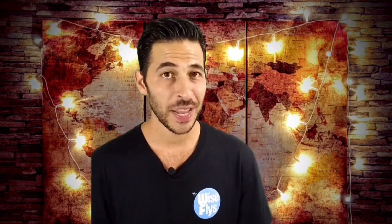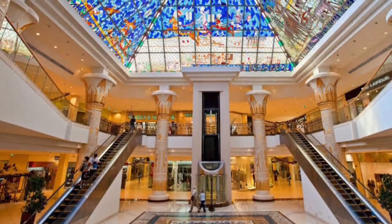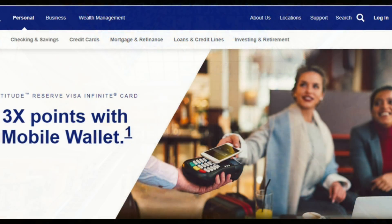This card offers fifty thousand points after spending four thousand five hundred dollars in the first three months, and it does have an annual fee of four hundred dollars. If you're new to credit cards that four hundred dollar annual fee may sound crazy, but stick with me — I'll show you how you could get a lot of value out of this card. With this card you'll earn three points per dollar spent on travel purchases.